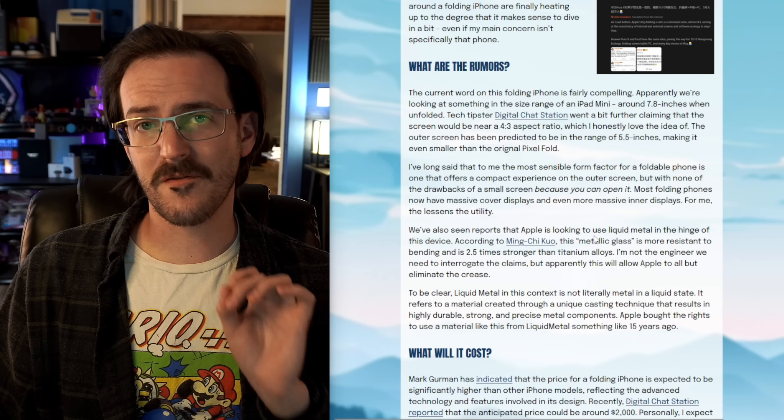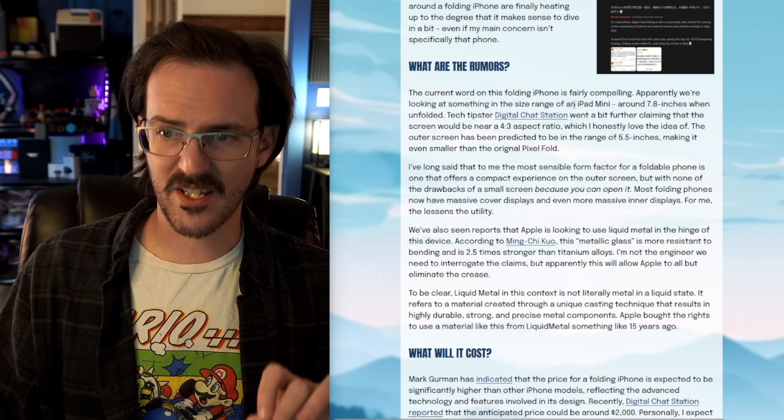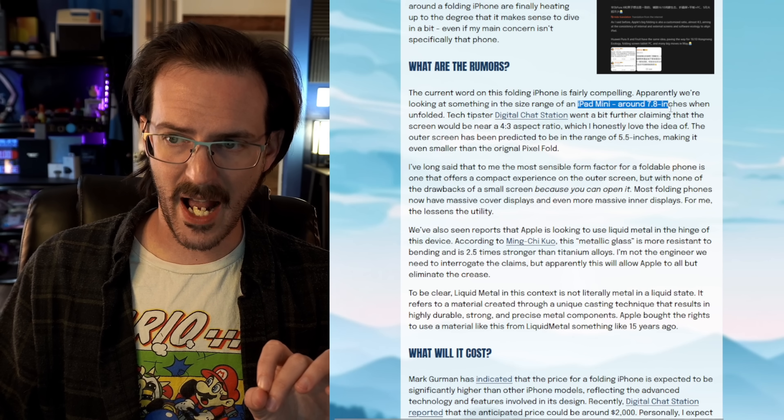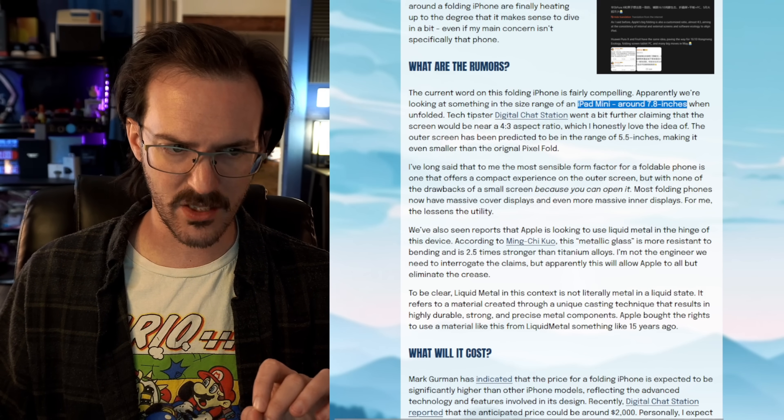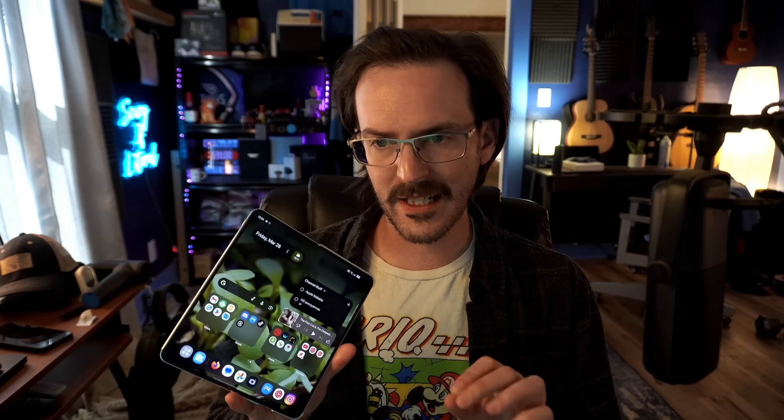Apparently with this folding iPhone, we're looking at something around the size of an iPad Mini — 7.8 inches. To give you a little context, the Oppo Find N5 is 8.12 inches diagonal. Before I go any further, remember these are all rumors, so take them with a heaping pinch of salt because they could be wrong.